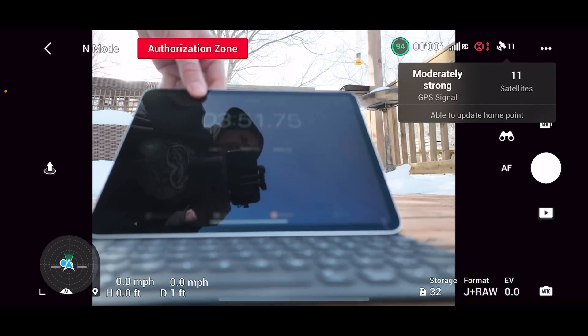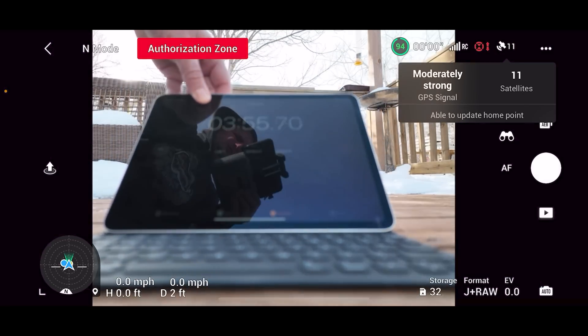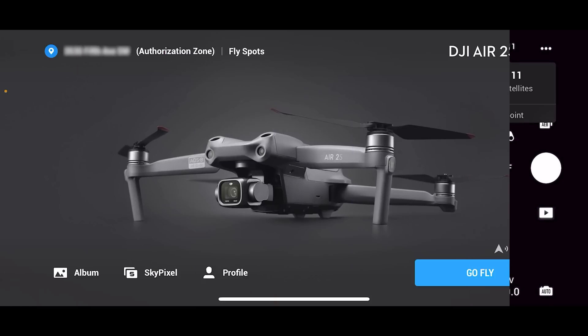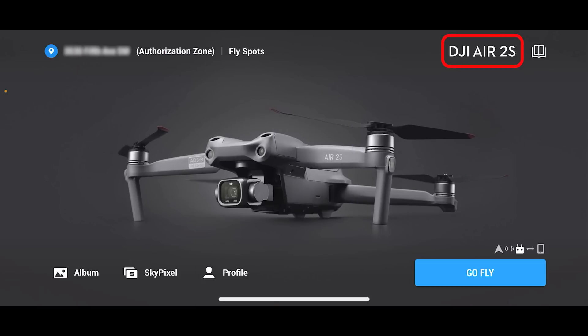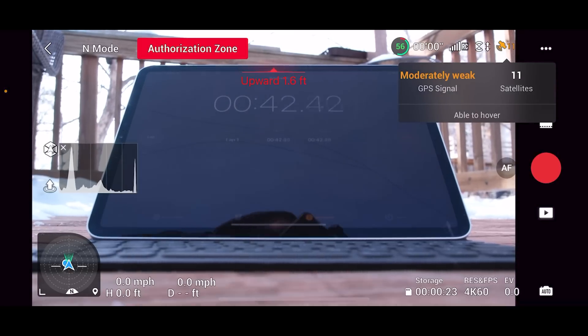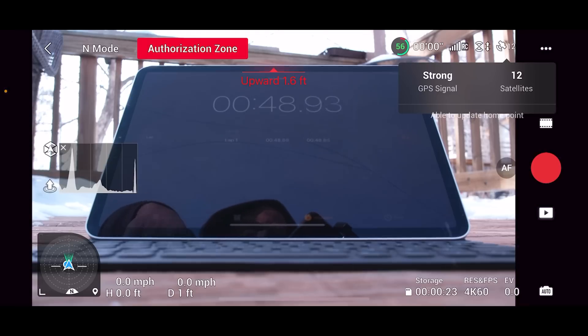The home point has been updated — please check it on the map. We're at almost four minutes. That's pretty bad. We're already at home lock with 12 satellites after 45 seconds, so it's not the location, it's the Mavic 3.